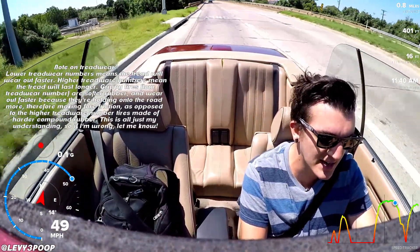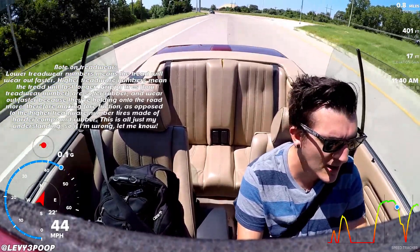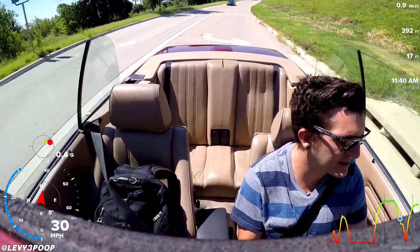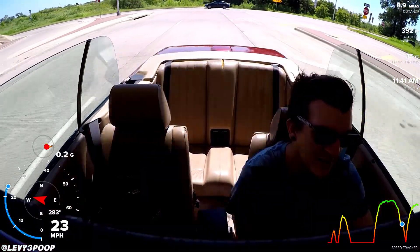They are the same width and size and everything — 205/45 ZR16, in case anyone is wondering. So the size didn't change.